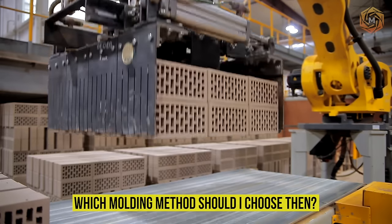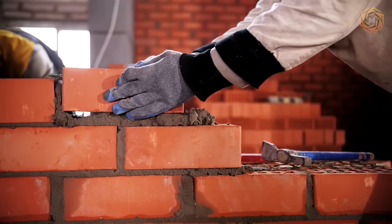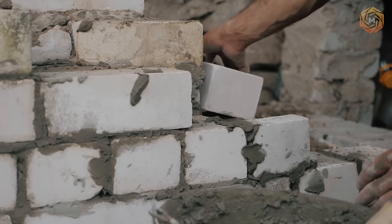Which molding method should you choose? It is definitely selected based on many features of the further operation of the finished building material.